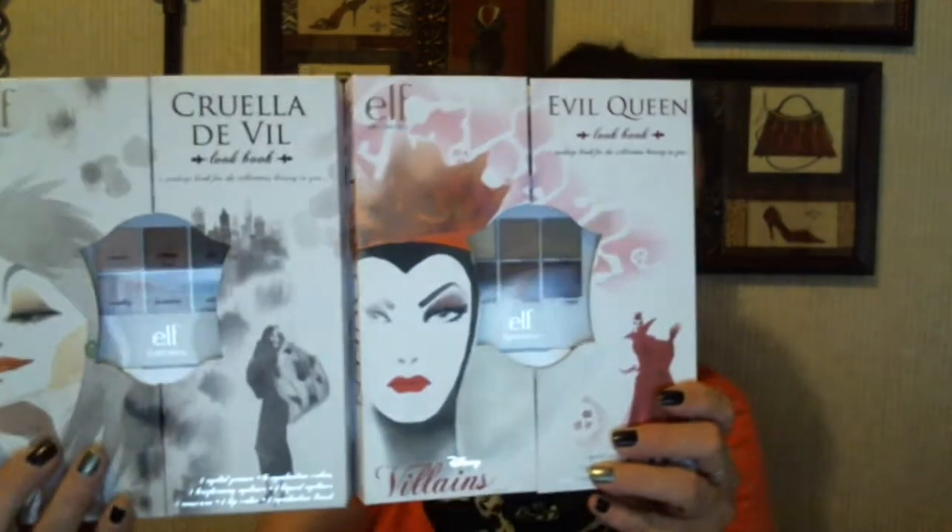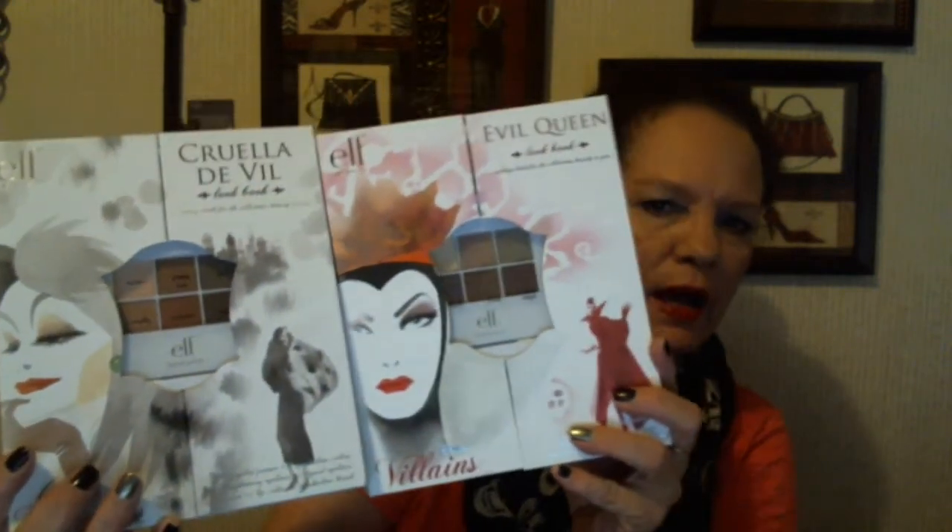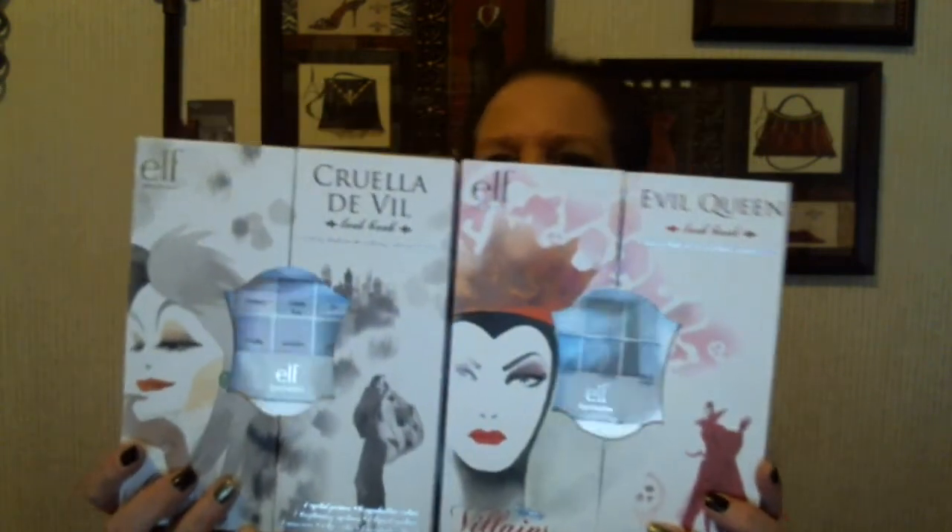If you would like to be entered for either one of these, just comment below, subscribe, and like this video. The giveaway will be open from today, October 7th, through October 20th, and I'll use randomorg.com to choose the winner. I'll put a number with everybody's name on a list and then on the 20th I will use randomorg to let it choose the winner.